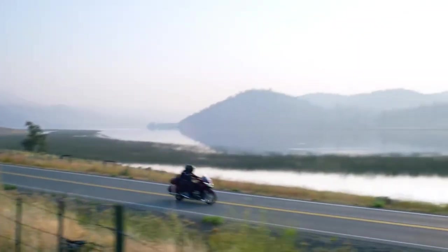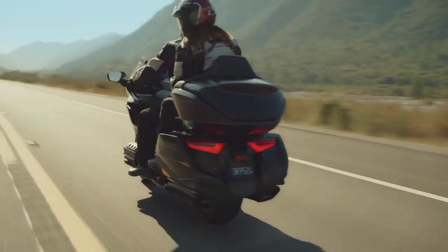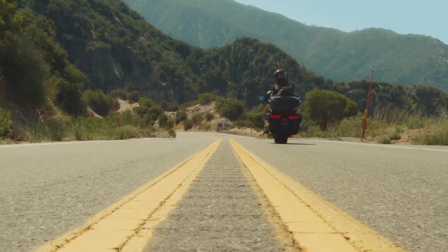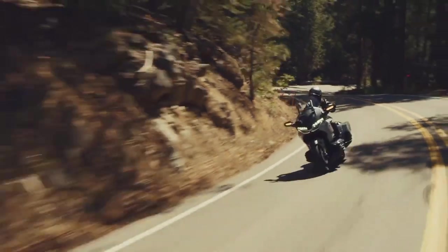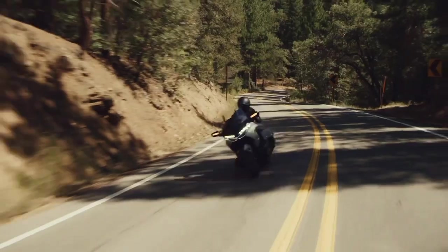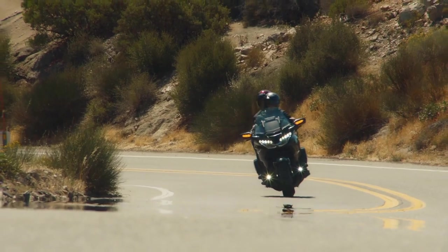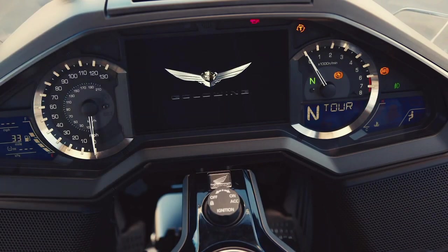After 48 years in production, the Goldwing just keeps getting better like a fine wine. The 2023 models are better in every conceivable parameter: comfort, performance, handling, braking, fuel efficiency, looks and luggage capacity. It might be heavier and more complicated than the first four generations, but it is also measurably better in every way. The price has risen with every new generation, but at between $25,300 for the standard Goldwing with DCT and $32,800 for the Goldwing Tour with DCT and rider airbag, it represents very good value for money in this category.